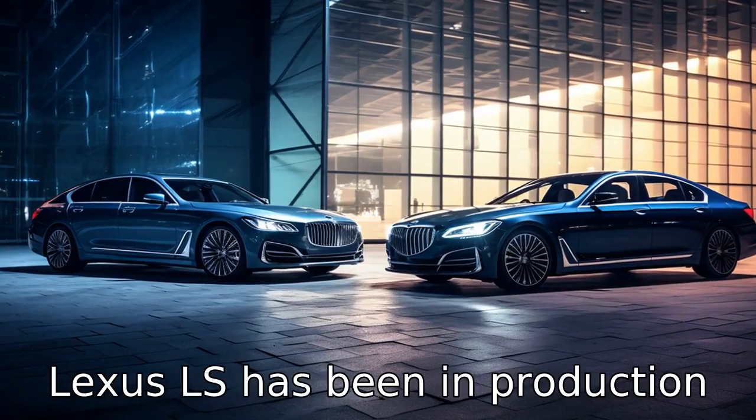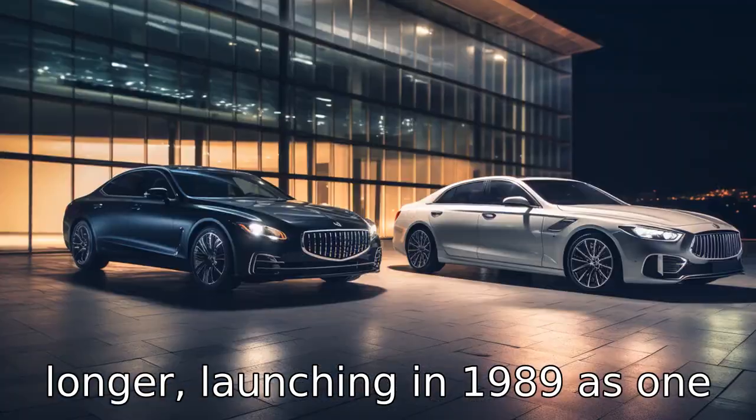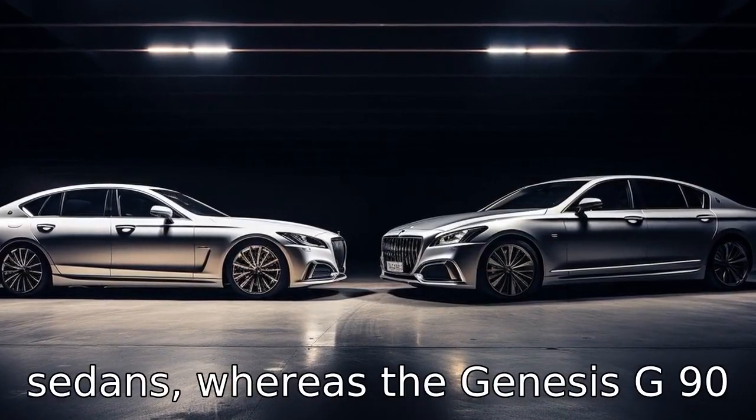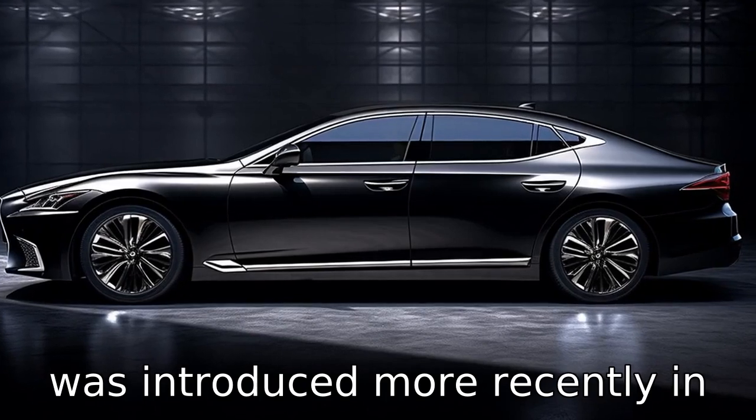Difference 8: The Lexus LS has been in production longer, launching in 1989 as one of the original Japanese luxury sedans, whereas the Genesis G90 was introduced more recently in 2016.